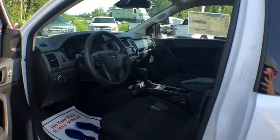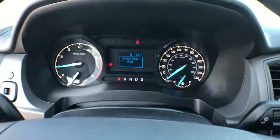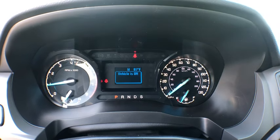Electronic stability control, brake assist, tilt steering wheel, front bucket seats, four-piece floor mat set, low tire pressure warning, front wheel independent suspension.